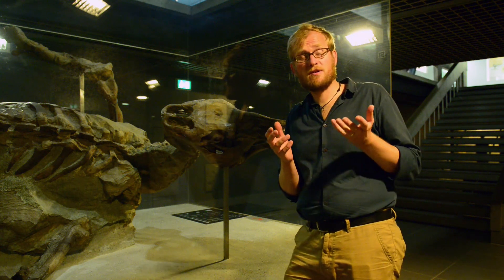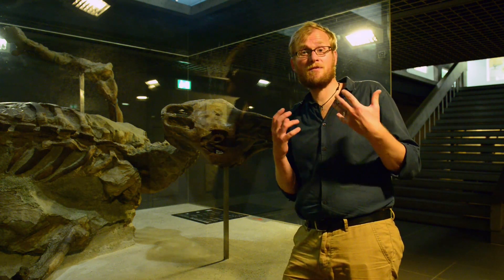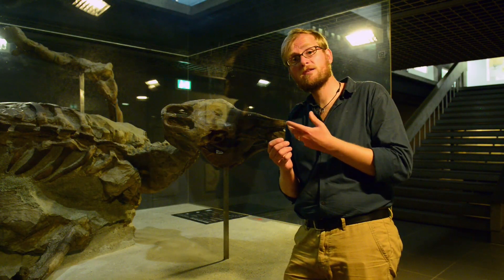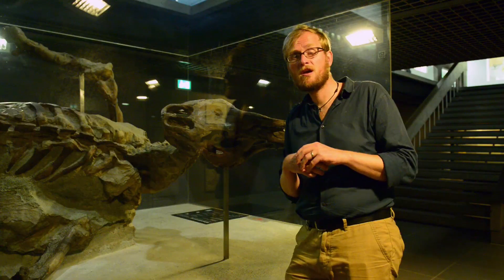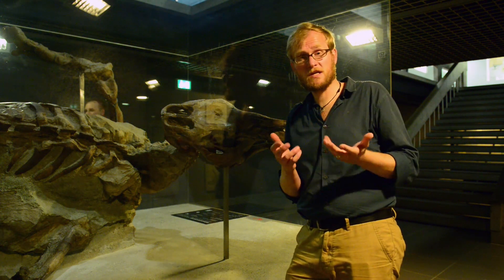Whilst some dinosaurs were covered in feathers, others were covered in tough skin, like we traditionally had envisioned all dinosaurs to look like. We know that because some dinosaurs actually preserve skin impressions, like this 70 million year old Hadrosaur from North America. But unfortunately, the way this dinosaur got preserved did not allow for the melanin to be retained, so we are not able to infer colors and color patterns from this particular specimen.